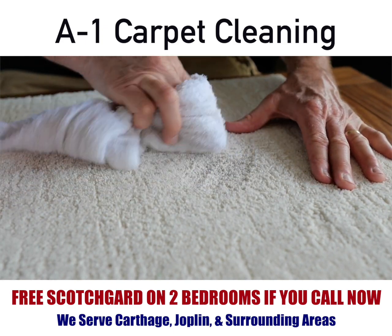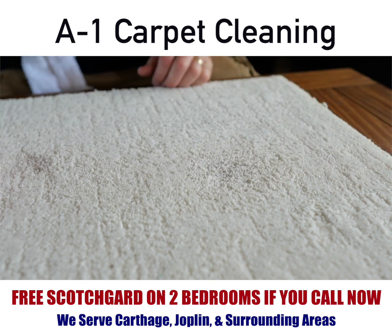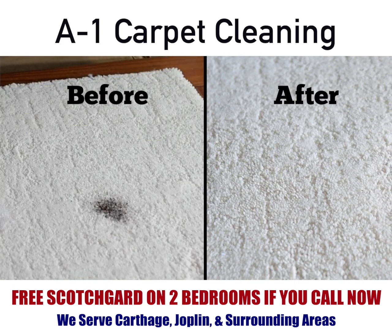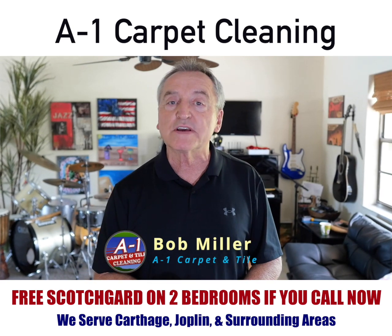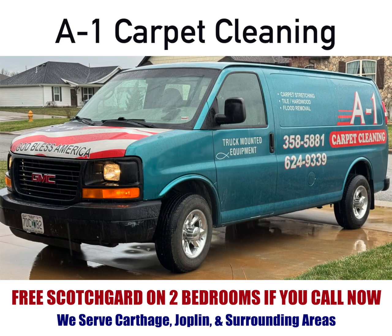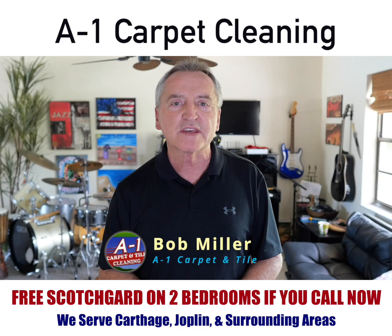You may have a little bit of a shadowing effect, but it's certainly not going to look like what it did before. If you're still having problems, feel free to give me a call. I am Bob with A-One Carpet Cleaning. Hope this helped.